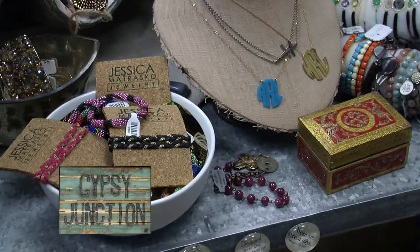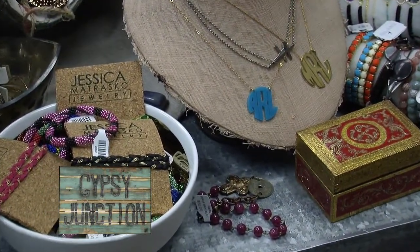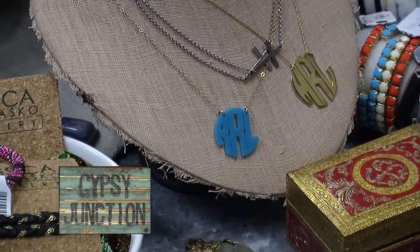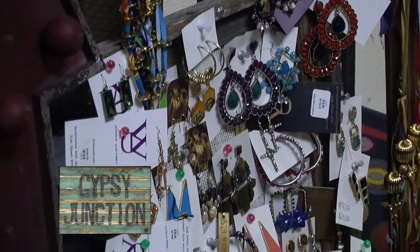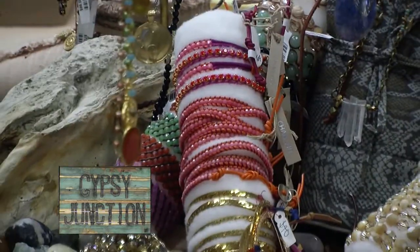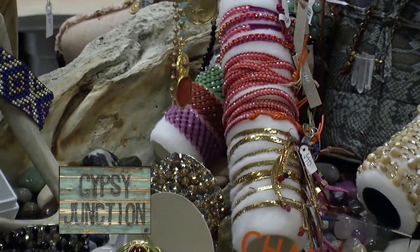First of all, Rebecca, let's kick it off and talk about Moon and Lola — that is so popular. Yes, that's a fun line for us and a good price point for Christmas. If you do want an initial necklace, you need to go ahead and order it now. They have the acrylics and you can choose your color. Really vibrant colors, very pretty and special. That's a must-have. Definitely.